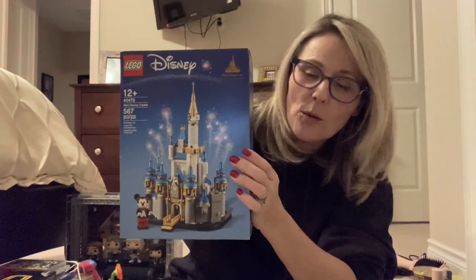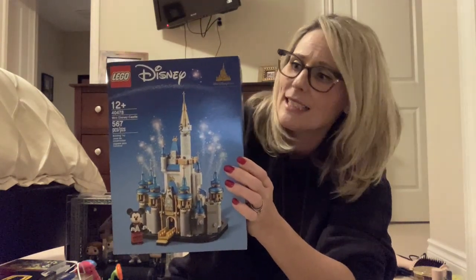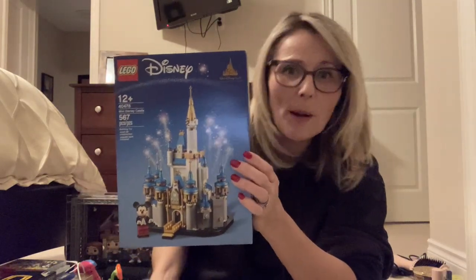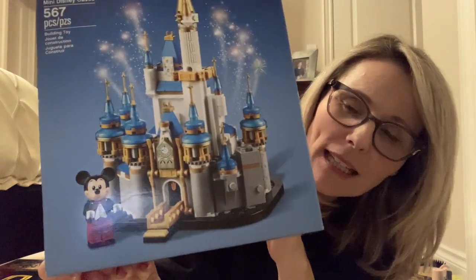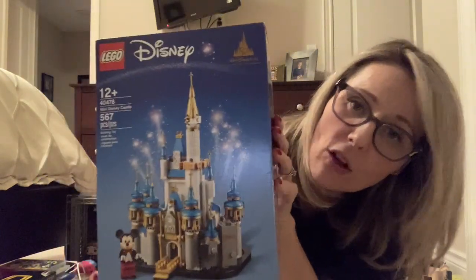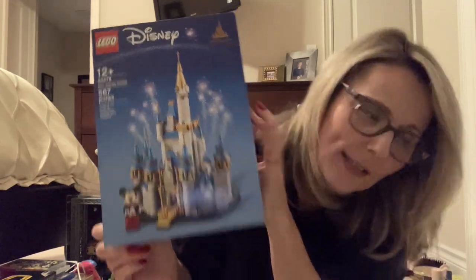Anyone who knows me knows I'm a Disney fan — especially a Disney parks fan. I go to the parks every year; some people call me Disney Dawn. So my mom knew this would be right up my alley to have the castle and the little Mickey. Look how cute the Mickey is. I'm going to have fun building that. I'm still off on holidays right now, so I'm going to build it and I might actually film a little bit of the building and then show you guys how it turns out.